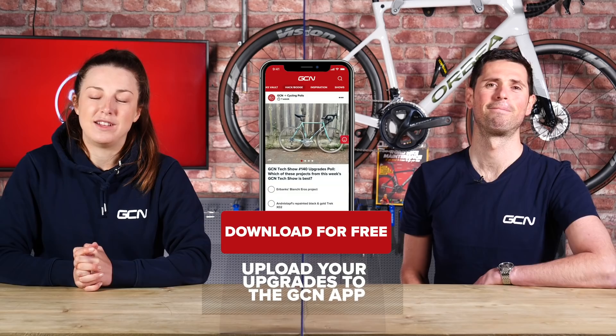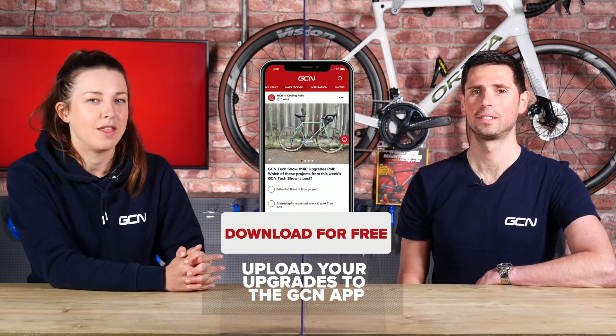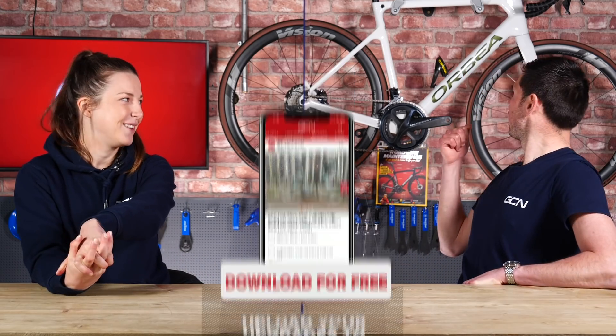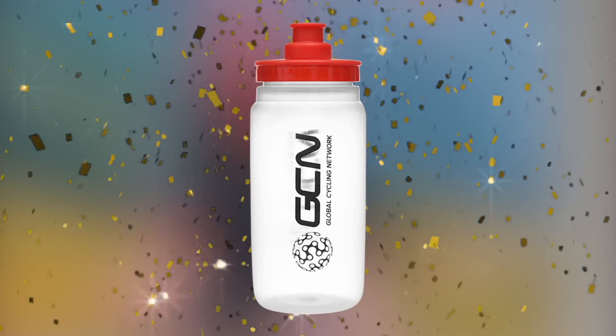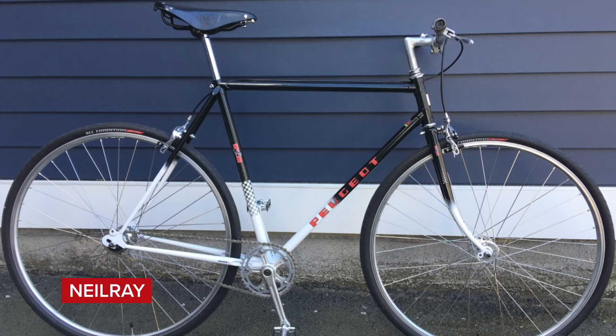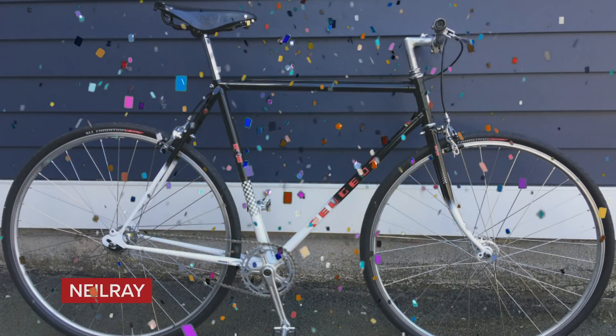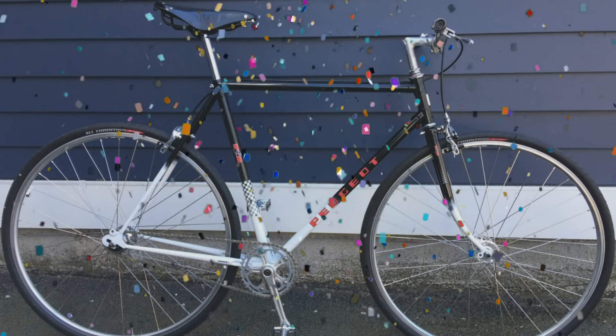Moving on to Screw Riding Upgrades by Upgrades, where you submit upgrades to your bikes for a chance to win a GCN model. Last week's contest was Ar Bovenkamp's Gazelle Champion Mondial up against Neil Ray's Peugeot Rebuild, and Neil Ray's Peugeot Rebuild won with a resounding 54%. Get in touch on Facebook to claim your water bottle.